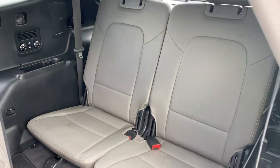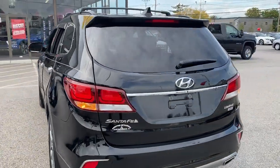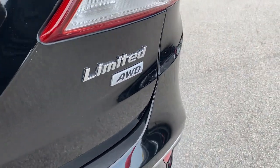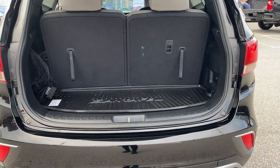Comfort blends with versatility in bold modern style in this striking Santa Fe. See for yourself when you take it out for a test drive. Our professional staff looks forward to giving you excellent service for now and the next time.